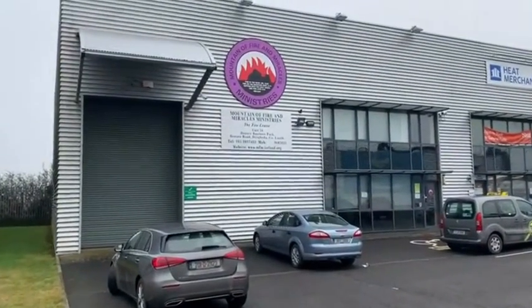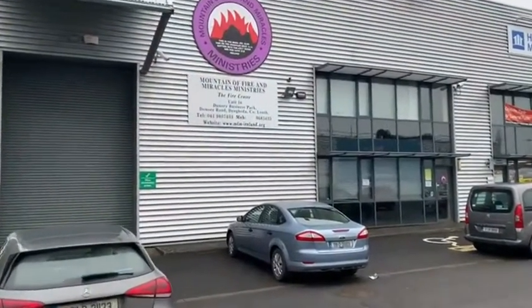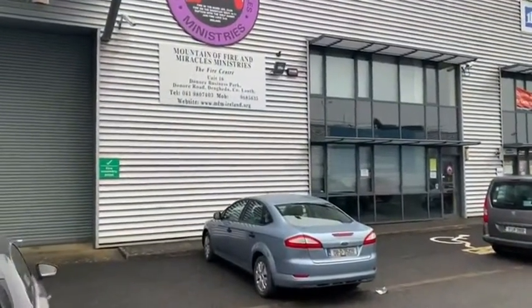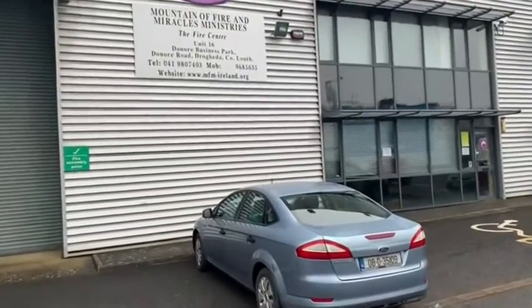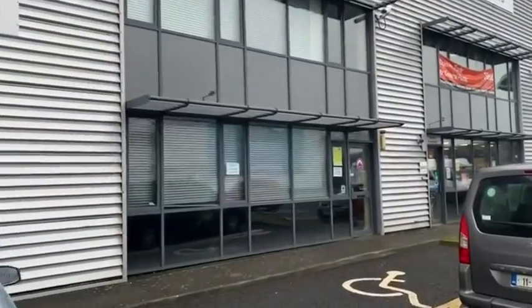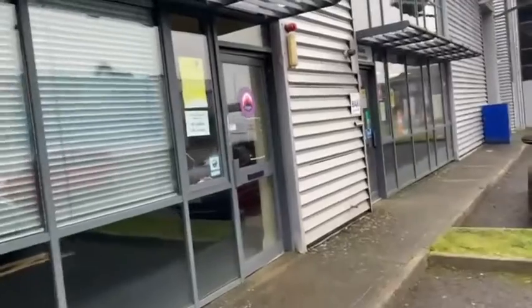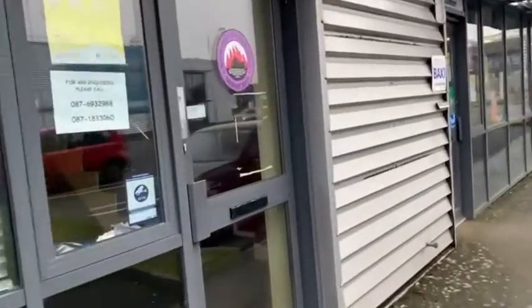Unit 16 Donore Business Park, Drogheda is a two-storey business park unit. It's located between BTW Tilesavers and Heat Merchants. Donore Business Park is up off the Donore Road, midway between the M1 motorway and Drogheda town centre.